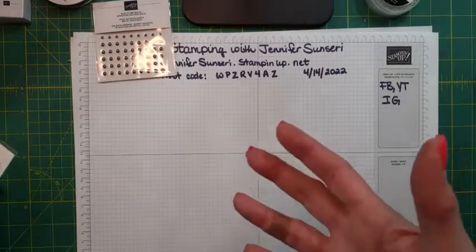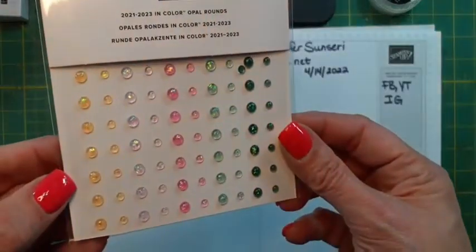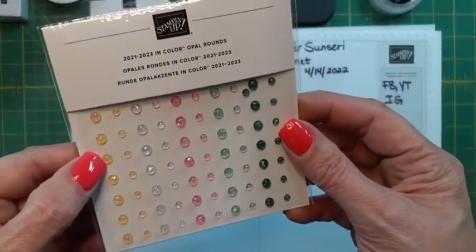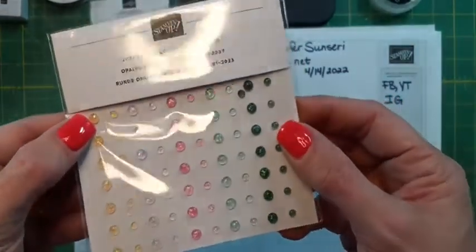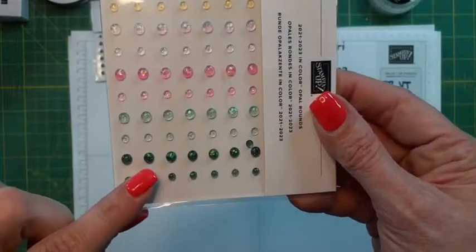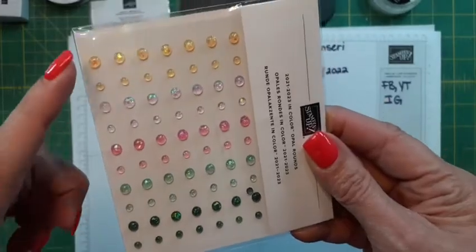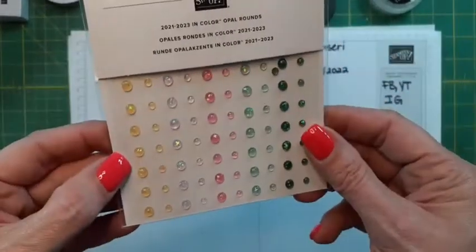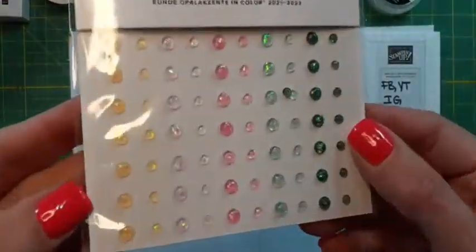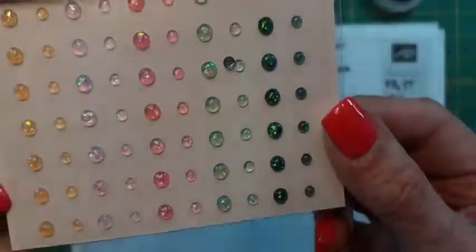You know those opal rounds I love? The opalescent ones? We've got them in the new in colors. These are actually last year's in colors — Evening Evergreen, Soft Seafoam, Polished Pink, Fresh Freesia. Those are pretty — very glittery, sparkly. I like these. Then we have the new in colors, and these are more of a matte look. Let me open it so you can see. It's ombre too — this one's the darkest, this one's the lightest, on all of them.